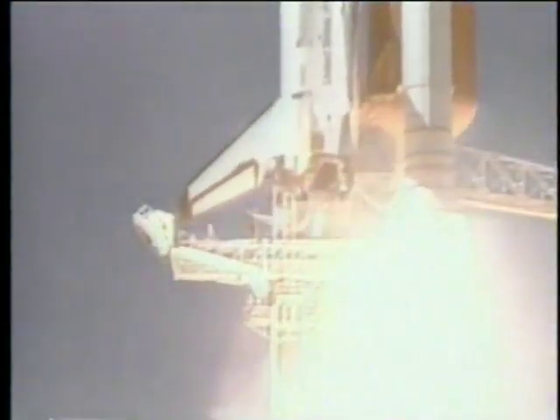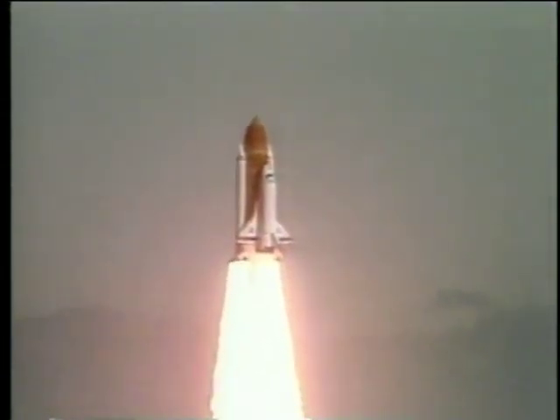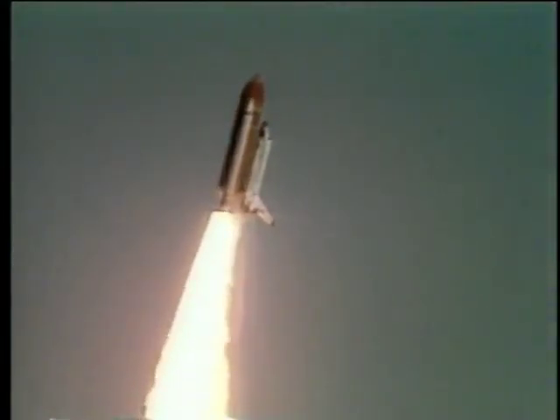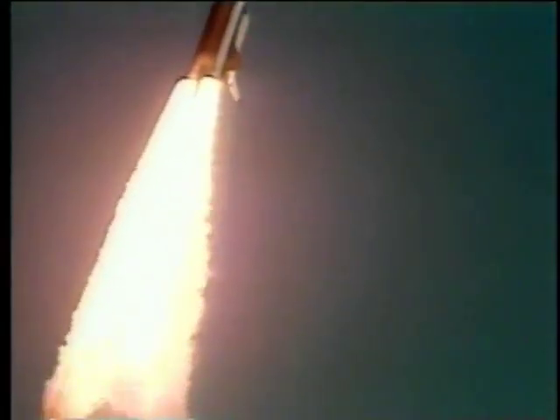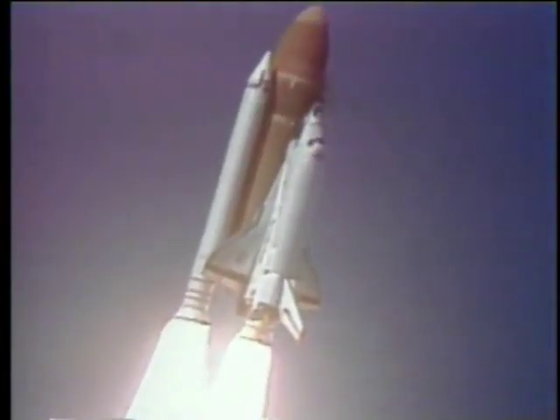Liftoff of the 25th Space Shuttle mission, and it has cleared the tower. Initiating roll program. Roger roll, Challenger. Good roll program confirmed. Challenger now heading down the range.